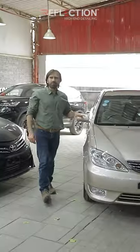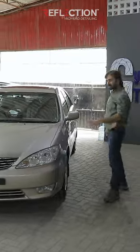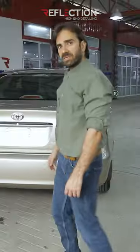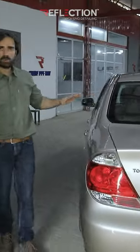Camry 2004 model. We never recommend PPF on something so old, but I think this is one of the cleanest Camrys in Pakistan I have ever seen. The customer has kept a lot of attention to it. Just 11,000 km driven, which makes it worth protecting.